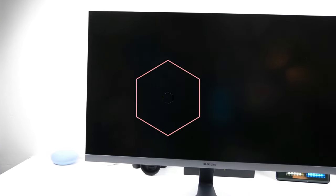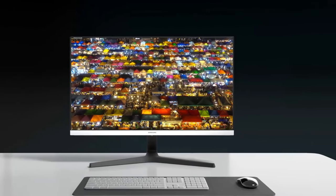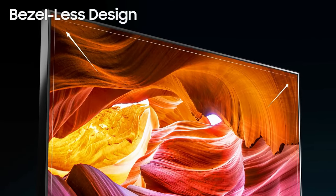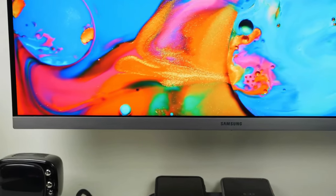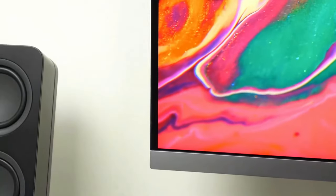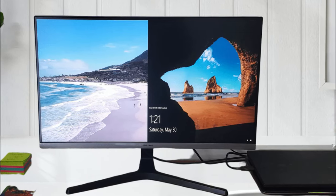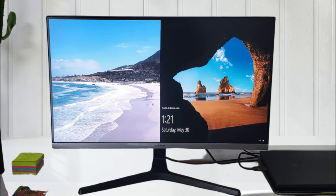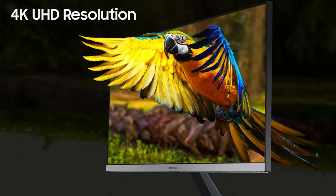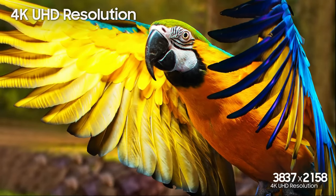There's not a lot to talk about the Samsung UR55 when it comes to design. It's a fairly simple-looking monitor with slim bezels around the panel; the bottom bezel is slightly thicker than the others but it still looks pretty good. The base of the monitor has a black color and looks pretty standard. Unlike a lot of other Samsung monitors, this one doesn't have any lights or flashy design elements — it's a simple monitor that will have absolutely no issues blending into most setups.